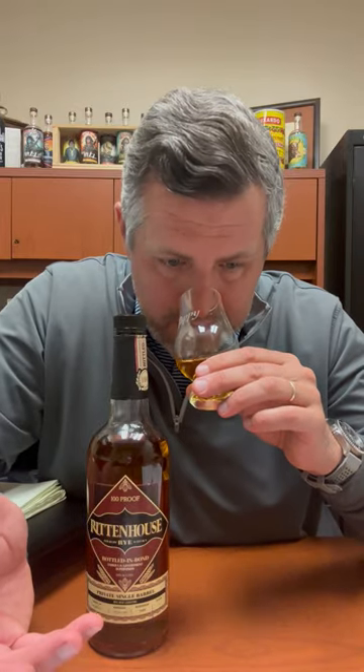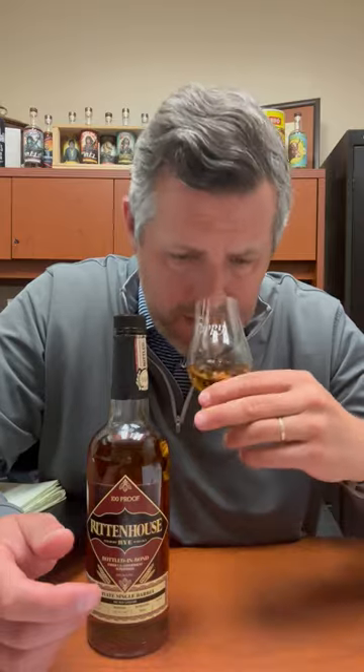Right on the nose, I get this big hit of spice, and then there's honey. There's a floral element here, and then it's like a little touch of apple right in the finish. Let's taste it.